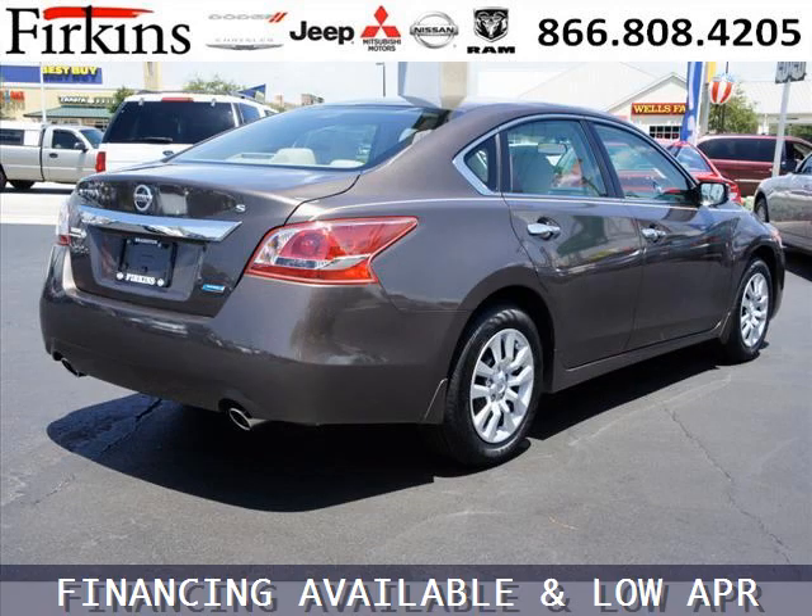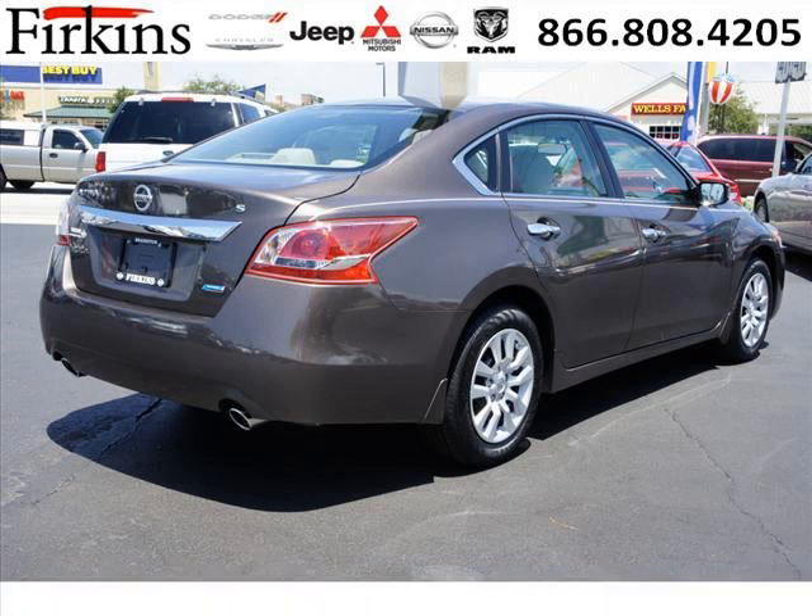And with climate control, automatic transmission, it's bound to sell fast. The airbags and Dolby stereo only makes it more attractive.